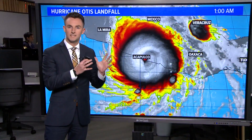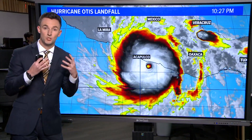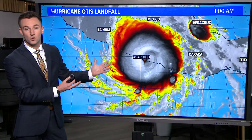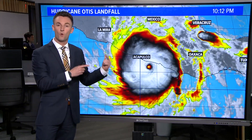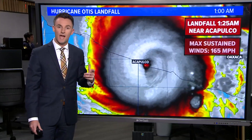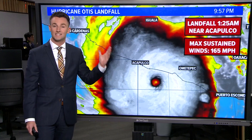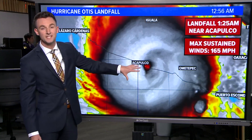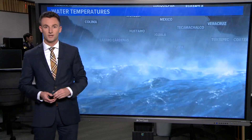Unbelievable. I've been thinking back to the Galveston 1900 hurricane, when residents had absolutely no notice of a major hurricane making landfall. That's exactly what happened in Acapulco last night. This was forecast to make landfall as a tropical storm, and within a matter of 12 hours, by 1:25 in the morning as it made landfall near Acapulco, it had sustained winds of 165 miles per hour, making this a category five hurricane.